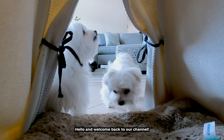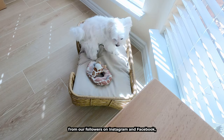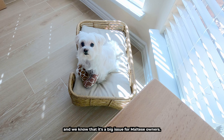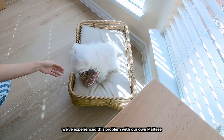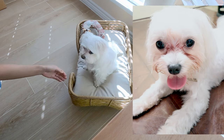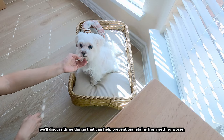Hello and welcome back to our channel. We've received many questions on tear stains from our followers on Instagram and Facebook, and we know it's a big issue for Maltese owners. In fact, we've experienced this problem with our own Maltese A-Rod as well. So in this video we'll discuss three things that can help prevent tear stains from getting worse.